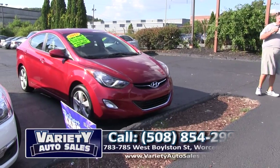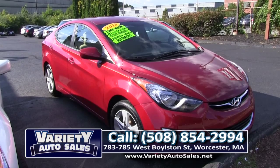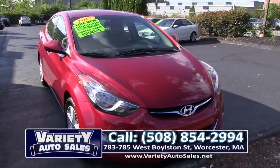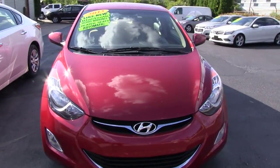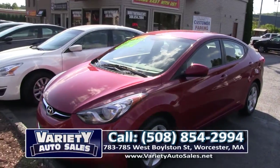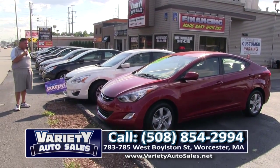How about this 2013 — looking for a car for $50 a week? This has 18,000 miles, four-door Hyundai Elantra, factory warranty to 60,000 miles, unbelievable on gas. I'll put that vehicle right next to the Toyota Corolla — except this has a 60,000 mile warranty. Come on down, folks, take it for a test drive.